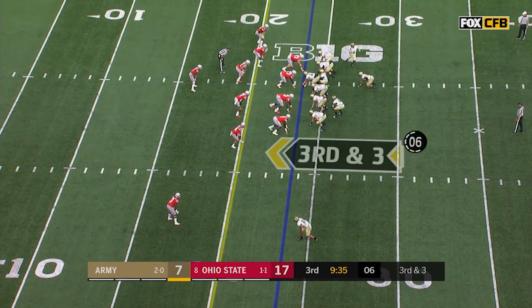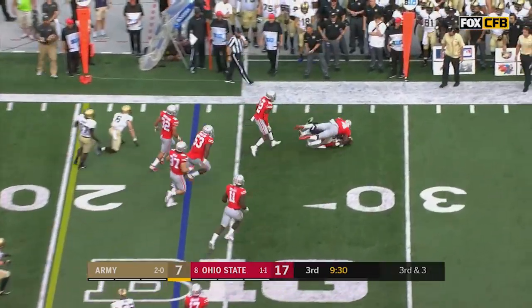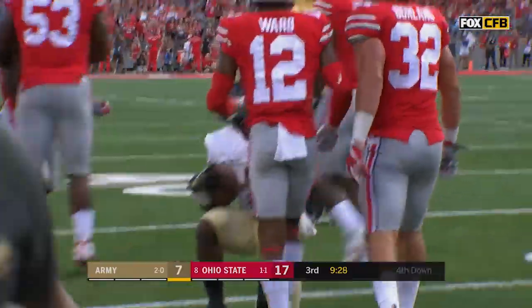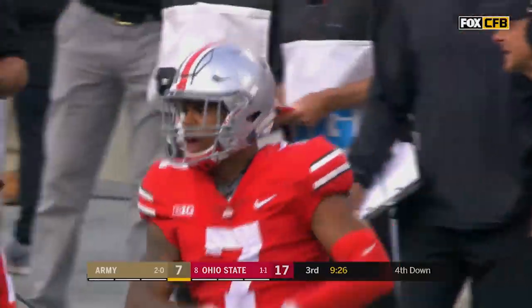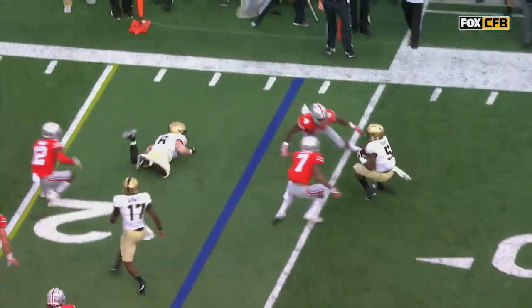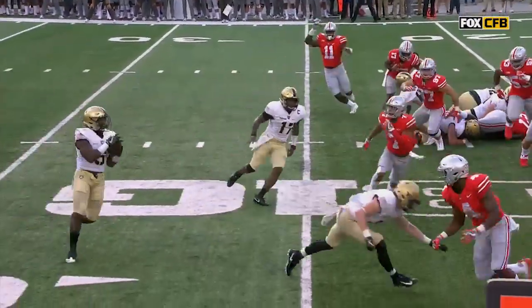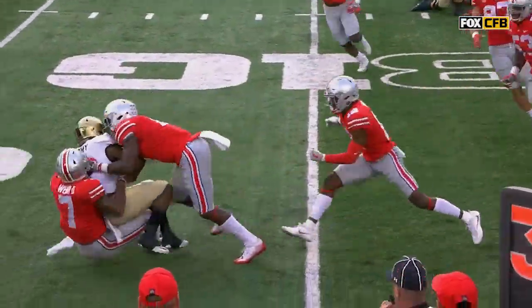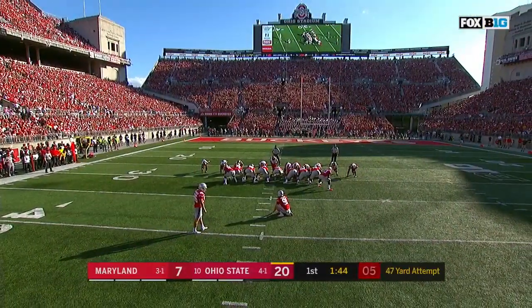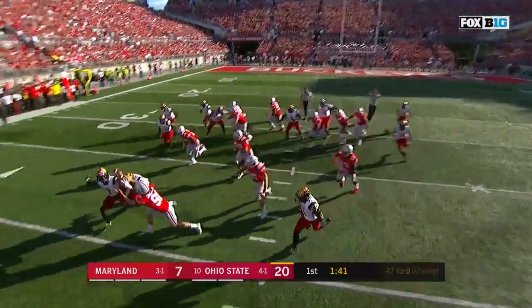Already some big plays in this one. Bradford keeps it, gets it outside to Walker who's shut down by Damon Webb and Jordan Fuller. Fourth down — from the secondary to step up and make plays, they're going to be responsible for the pitch man. You can see Fuller getting past the wide receiver, Webb on top of his assignment.